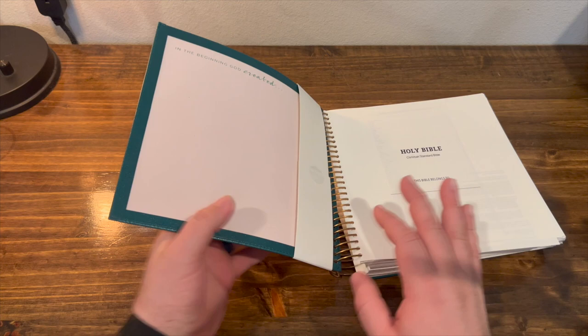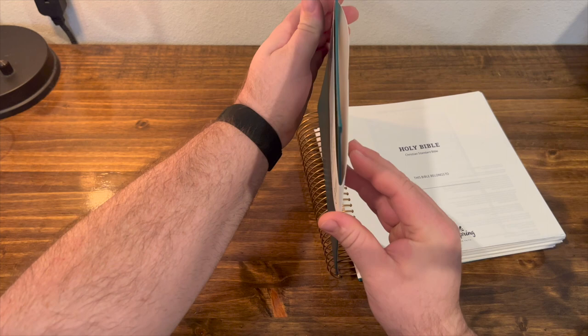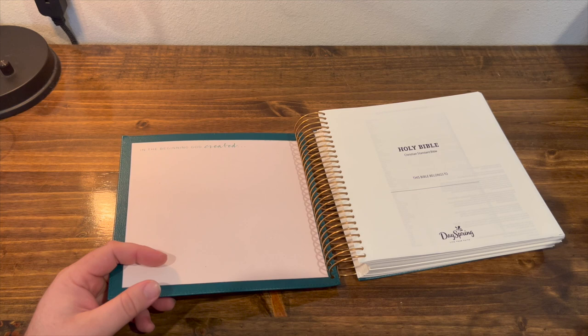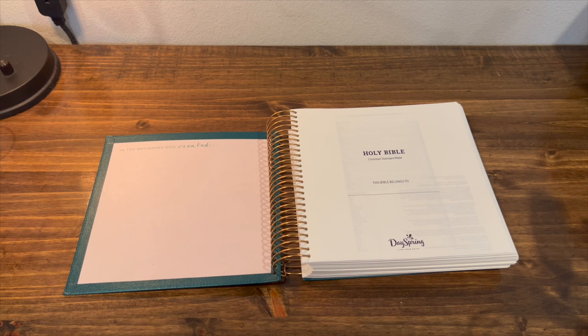So there's the inside. As you can see, it kind of has this pink — I'll go ahead and slide this slipcover off. It's got a pink liner on the inside, and 'in the beginning, God created,' I guess hinting at the creativity that our Lord has. In a sense, we made in his image are also creative.